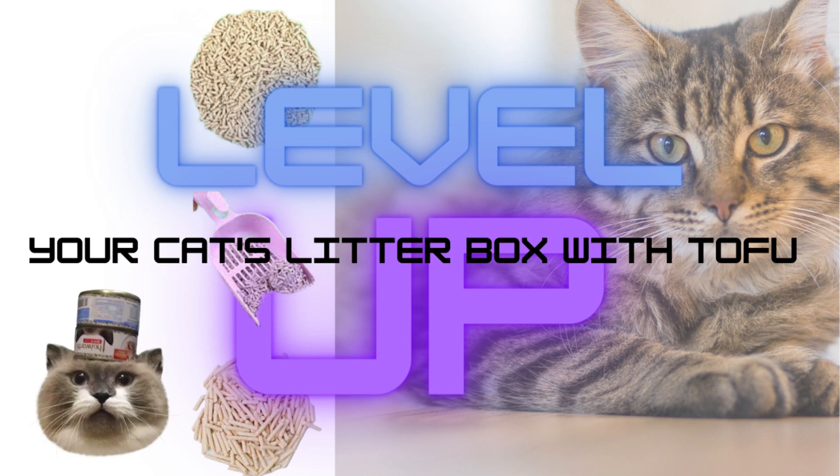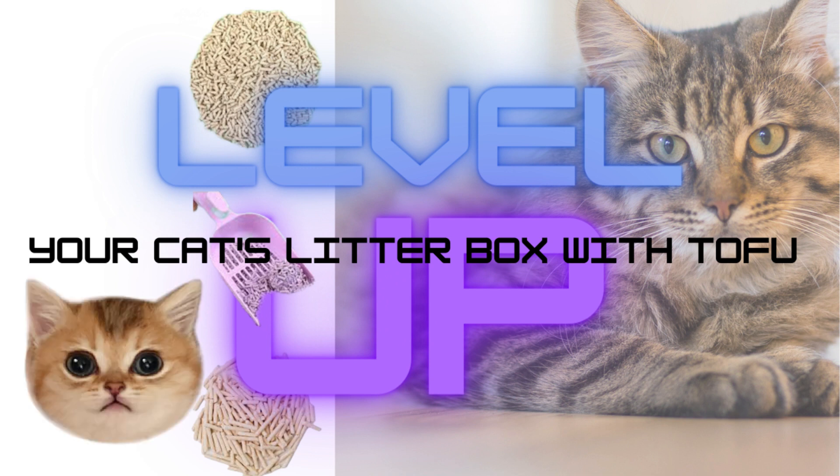Finding the right cat litter is essential for maintaining a clean and odor-free environment for your feline companion. Tofu cat litter has gained popularity in recent years due to its eco-friendly nature and excellent odor control. In this guide, we will explore the benefits of tofu cat litter and discuss some leading alternatives to help you make an informed decision.